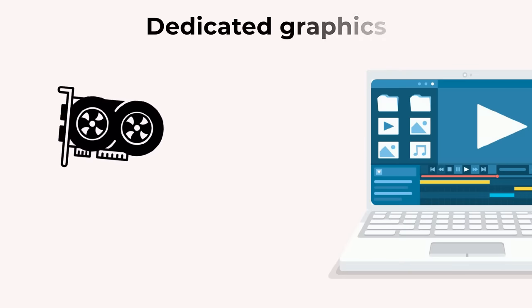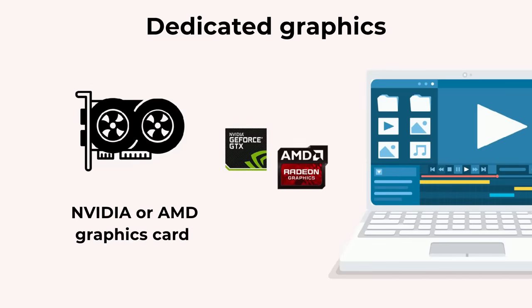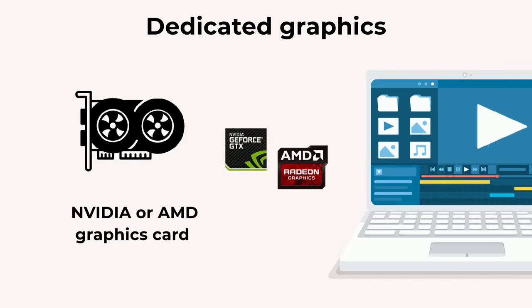Next, a dedicated graphics card is crucial for editing high-resolution video footage. Look for laptops with Nvidia or AMD graphics cards with at least 4GB of VRAM.